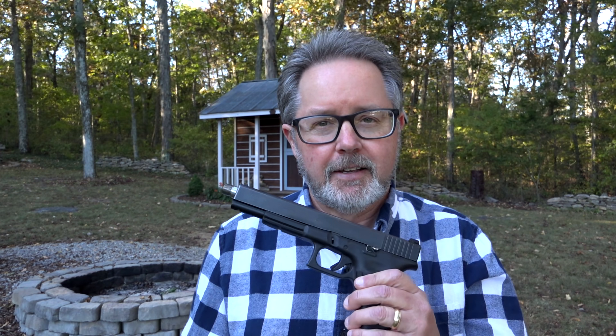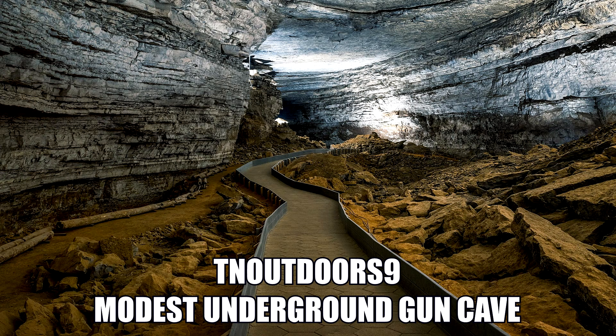This handgun and the video were not really foreseen on my bingo card, but here we are. The handgun itself is a Glock 24 in .40 Smith & Wesson, so a lot of newer shooters aren't familiar with the caliber. It doesn't belong to me — it's owned by a family member, but has resided here on the property in a modest underground gun cave for about the last 15 years. We got it out the other day to document it.